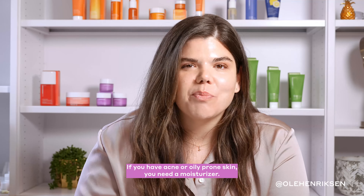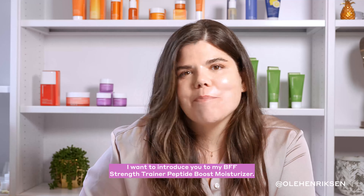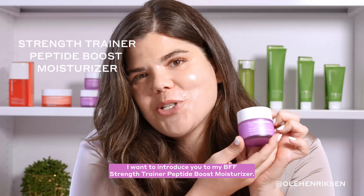I have a skincare secret for you. If you have acne or oily prone skin, you need a moisturizer. I want to introduce you to my BFF, Strength Trainer Peptide Boost Moisturizer.